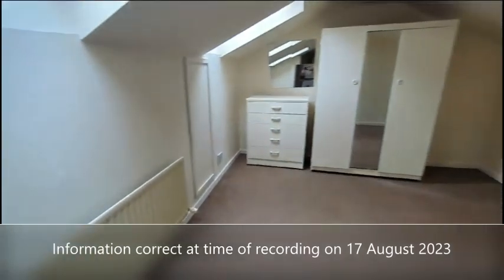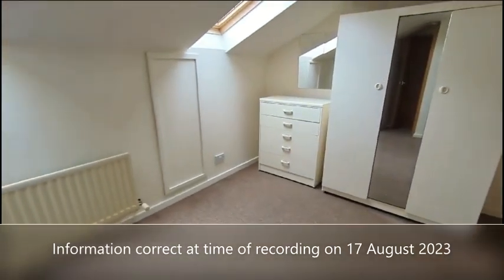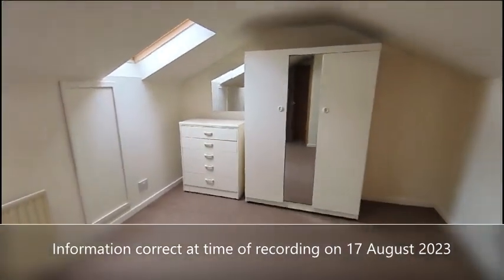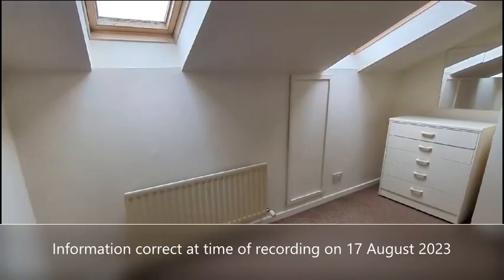And finally we'll have a quick look upstairs into the loft room. Fantastic space up here with two Velux windows. This could be a great multi-functional room.